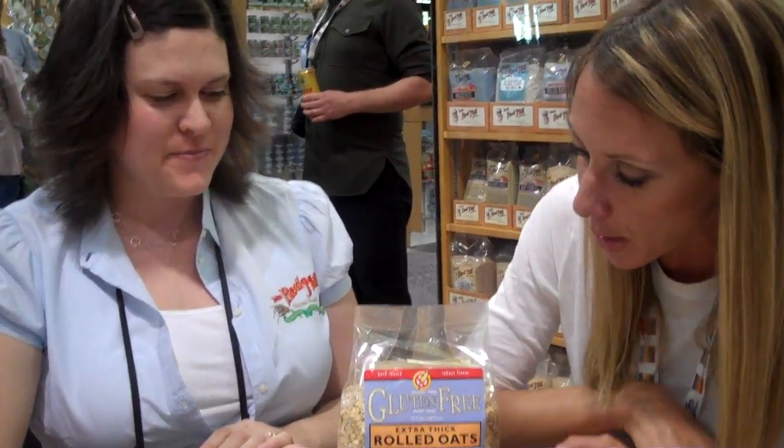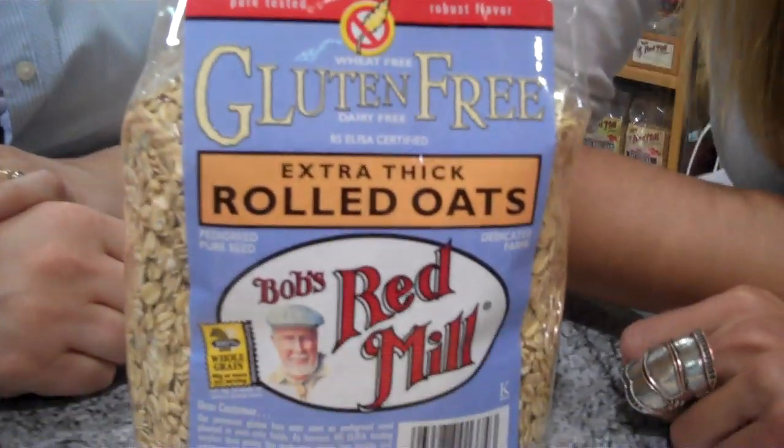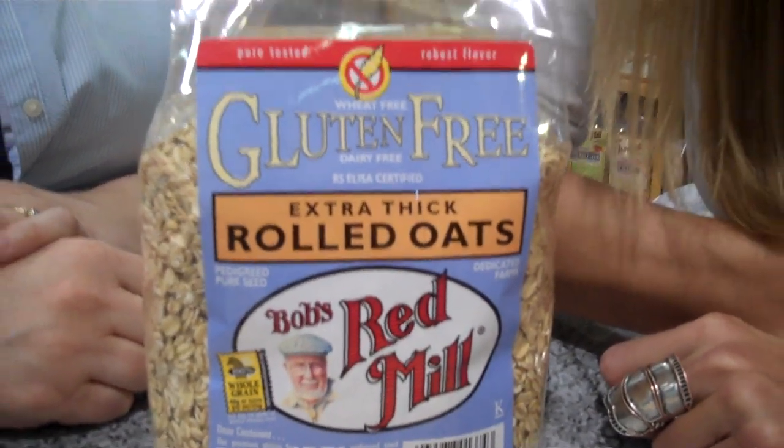We are here live at the Natural Products Expo in Anaheim with Cassidy from Bob's Red Mill, a brand that we trust and love and recommend all the time. Cassidy is going to talk a little bit about their new extra thick gluten-free rolled oats and a little bit about why oats are actually gluten-free — most people don't think that they are.